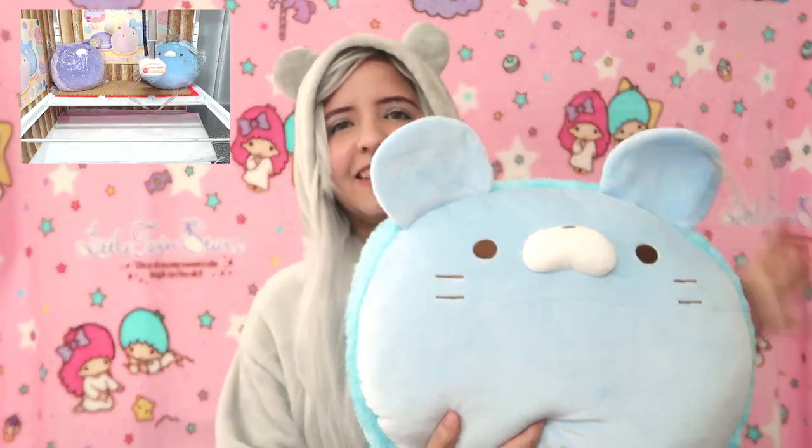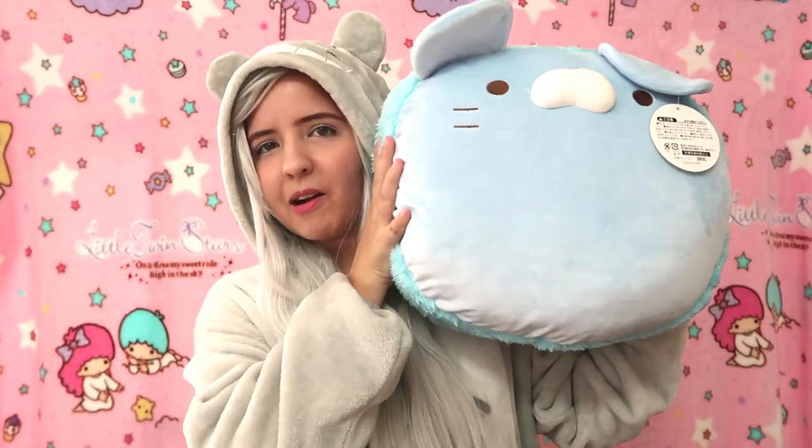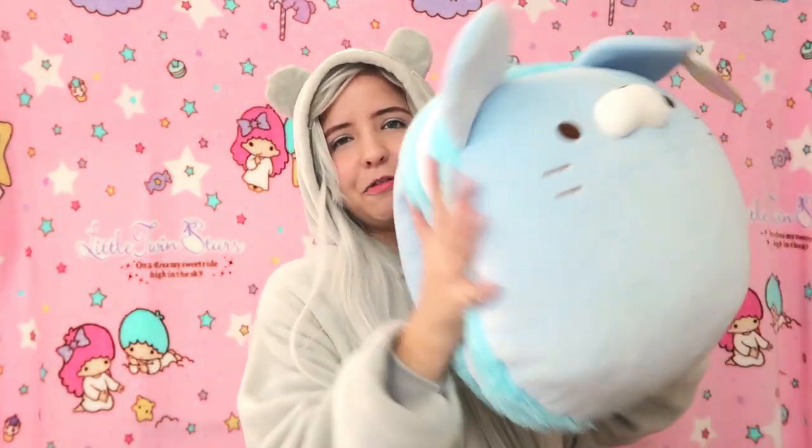The next item is a cute macaroon cat — I don't know the name of this plushie but it looks like a cat in the form of a macaroon. I think there were like four different colors, but I got this one, which I don't mind because I don't have that many pastel blue plushies. The ears are so adorable. Look how big it is, it's so fluffy. It's a minky fabric, and this fluffy part — oh my gosh.